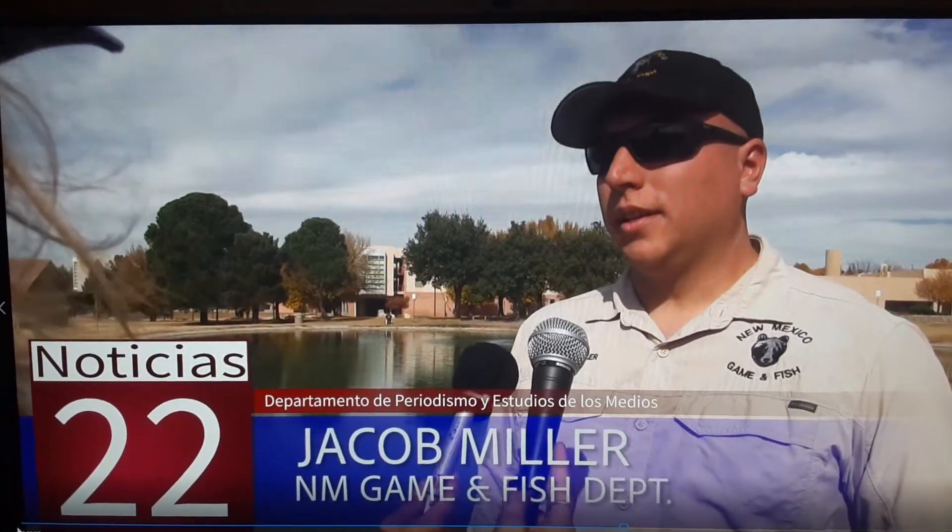The three biologists Jacob works with focus on walleye, largemouth bass, smallmouth bass, spotted bass, and catfish — those are the three main species they study. But if they need help with the Rio Grande cutthroat trout, the Gila trout, or rainbow trout stocking, they go along to help.